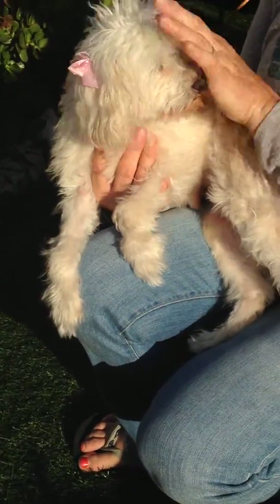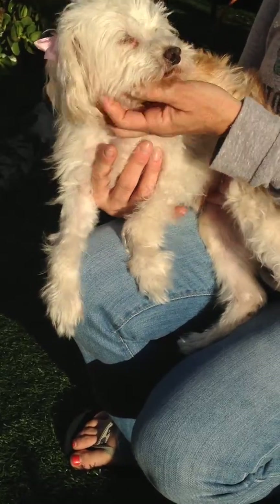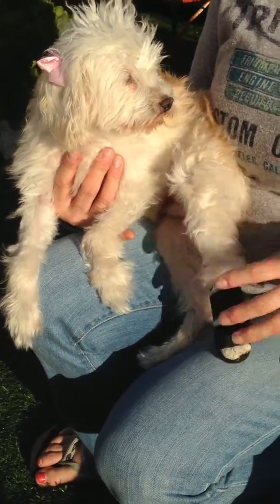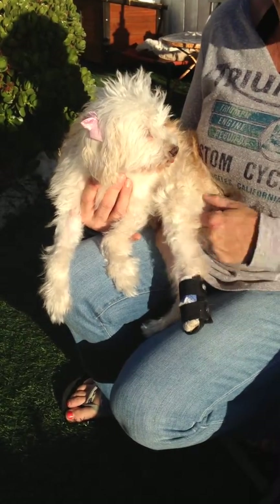She's really, really sweet. She's very affectionate. She's a little lap dog.